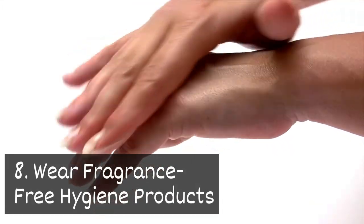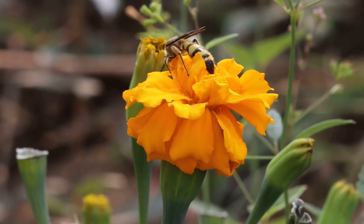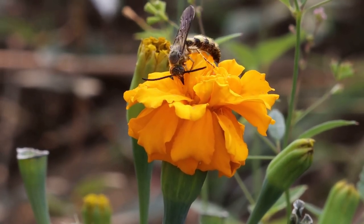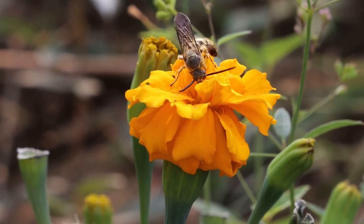Eight: wear fragrance-free hygiene products. Some pests, like stinging insects, are attracted to sweet and floral scents. Choose hygiene products without fragrances to avoid these pests.